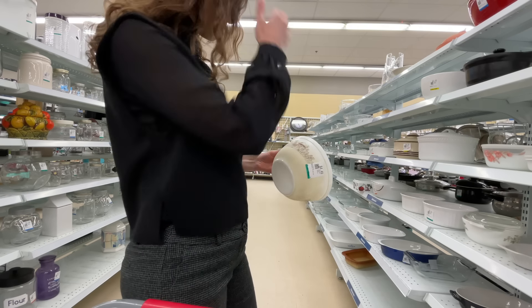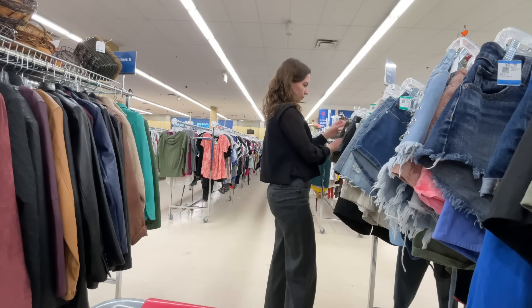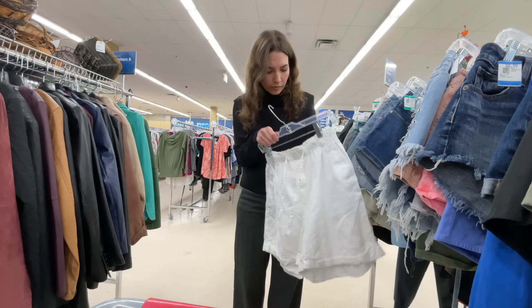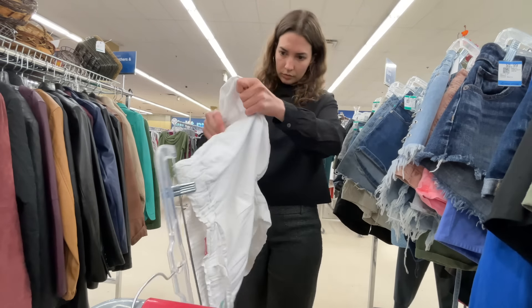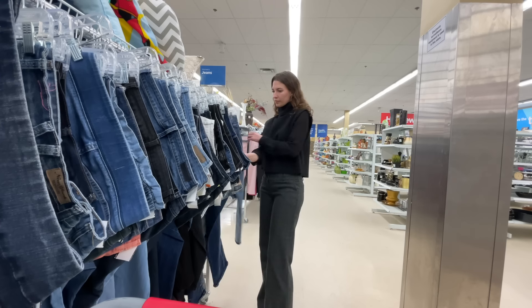I just stopped by the bowls randomly and found this little Pyrex mushroom bowl — love it. Next, I went to the shorts and I found these white shorts that aren't 2000s, but they were really good for spring. I had such good luck in the jeans last time, let's check them out again.